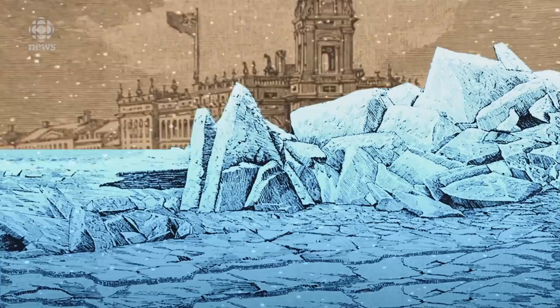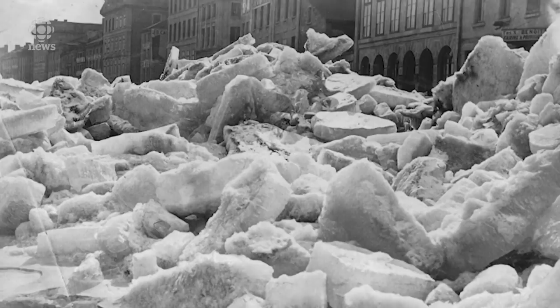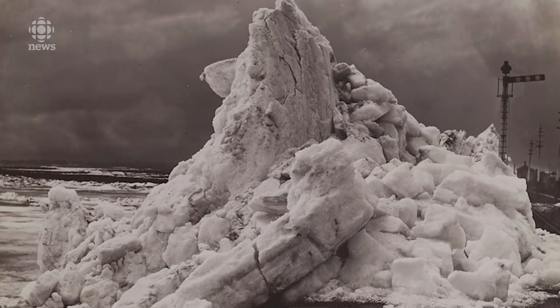So imagine a sumo wrestler just sort of waddling towards you. You've got some time to get out of the way — you're probably not going to get crushed by the ice yourself. But if you've got a boxcar, a ship that's docked here in the winter, or a wooden shed, that stuff is going to get crushed. Because we're not talking about little ice cubes here. We're talking about ice that's eight, ten inches thick — big slabs being tossed around by the currents, creating these big mountains that are higher than some of these buildings here.